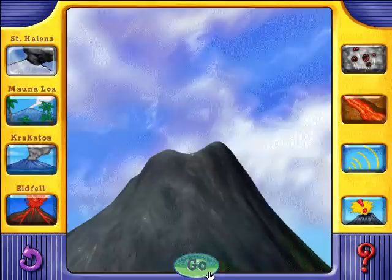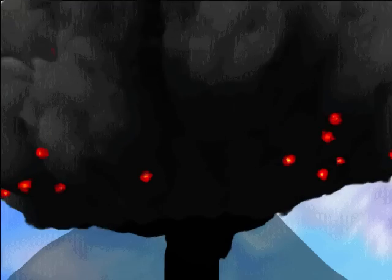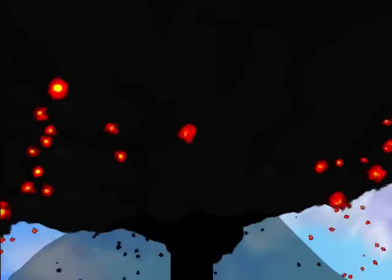Lava flow. When Krakatoa erupted in 1883, there was no lava flow. Instead, there was one bombastic blast — that's what happens when pressure builds up under a lava plug inside the central vent.